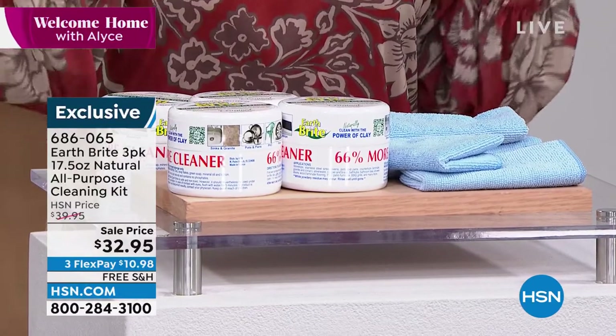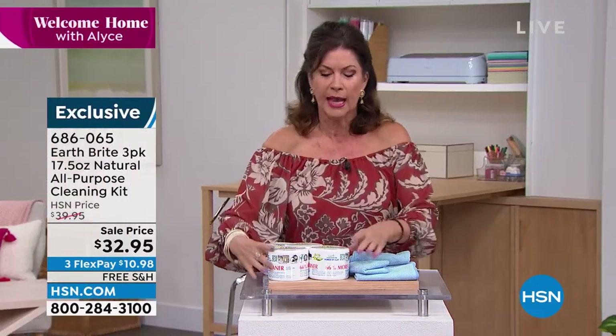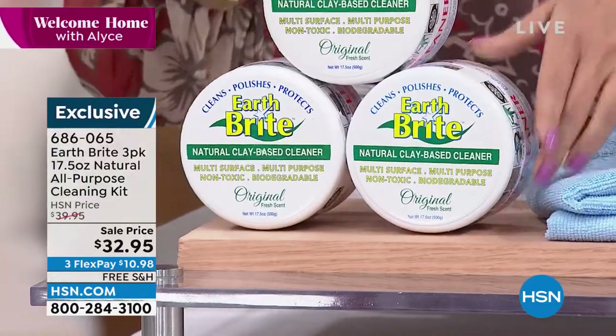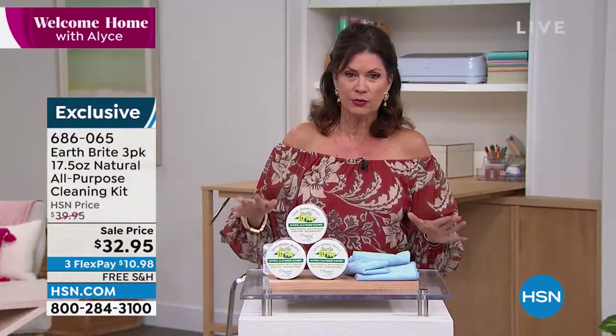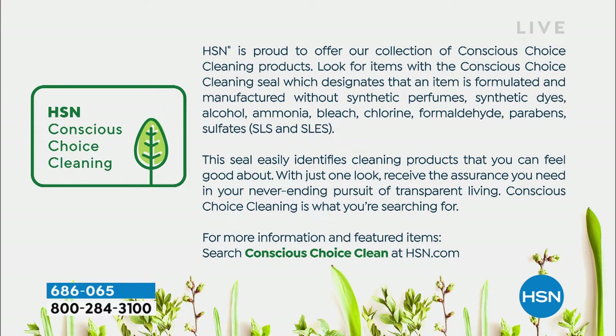One tub lasts so long because you use so very little when you clean. When I talk about a green clean, this is the definition of a green clean. It is a completely natural cleaner.